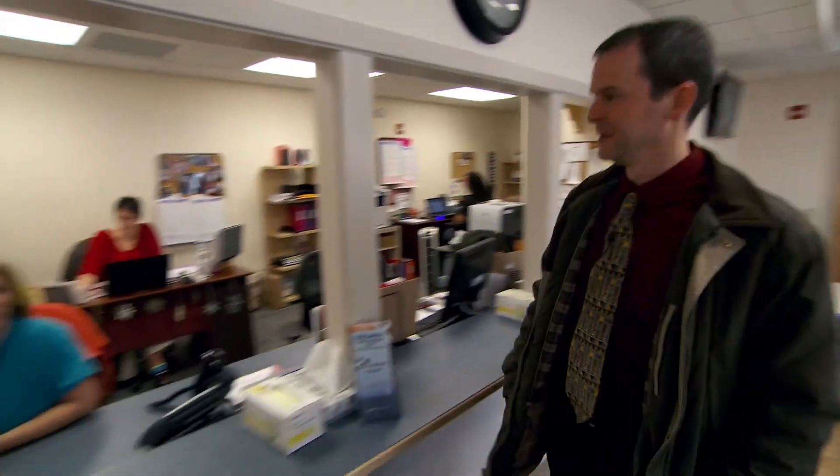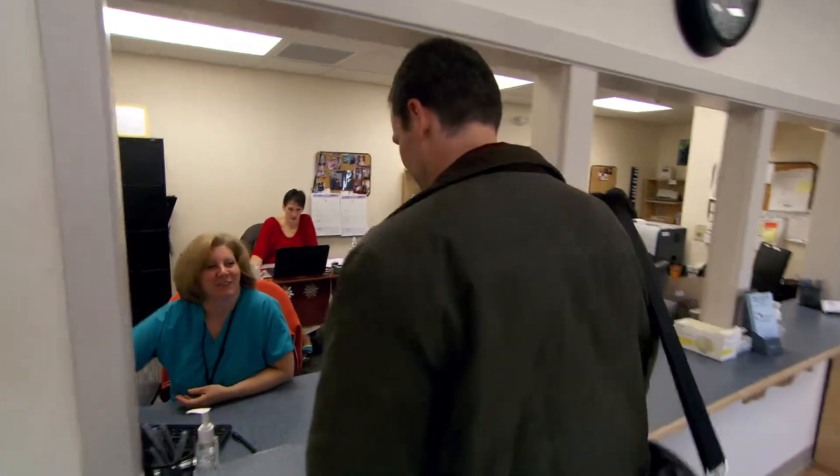My name is Dan Brown. I'm a family physician here in South Attleboro, Massachusetts. I'm also the executive chair of Stewart Healthcare Network's Massachusetts Regional Board.